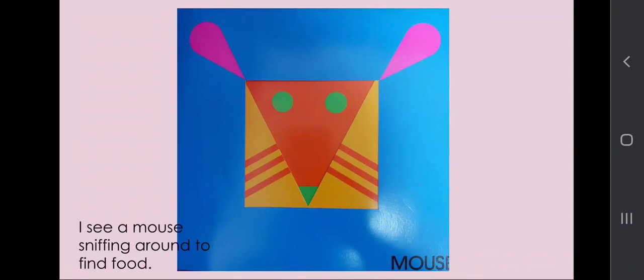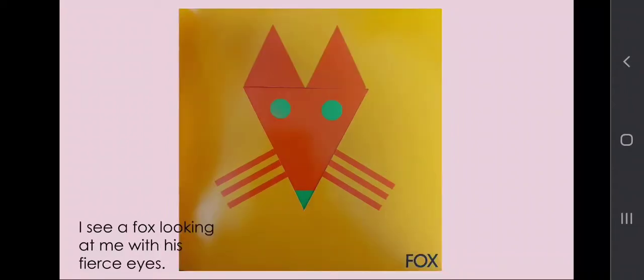I see a mouse sniffing around to find food. I see a fox looking at me with his fierce eyes.